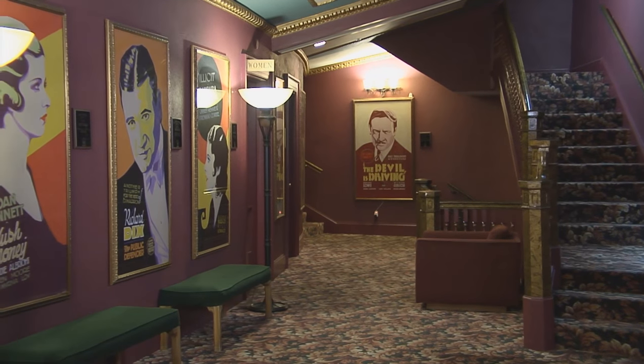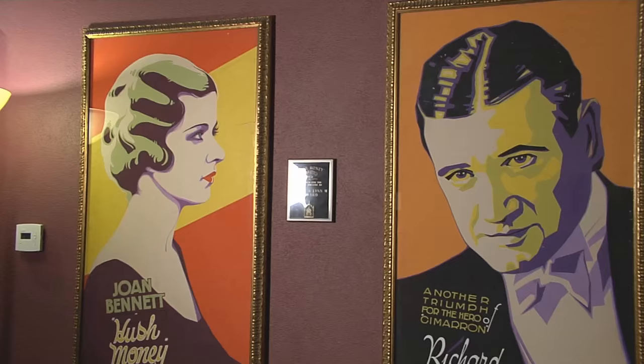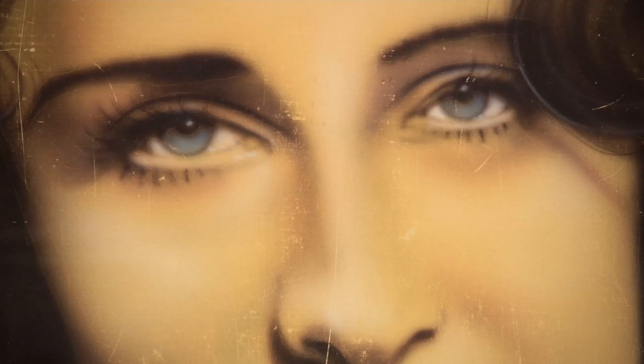I've always felt movie poster art, particularly from the 30s and 50s, is rather underappreciated. To see an artistically crafted movie poster is exciting, especially when you realize it's not only just about the art, but the history of the art form itself.